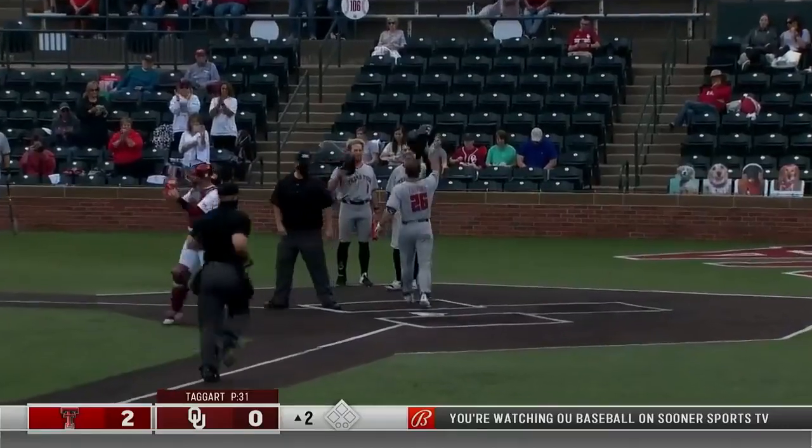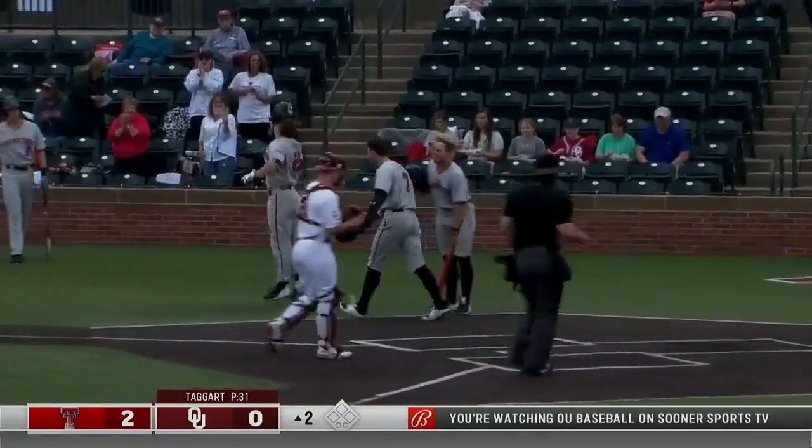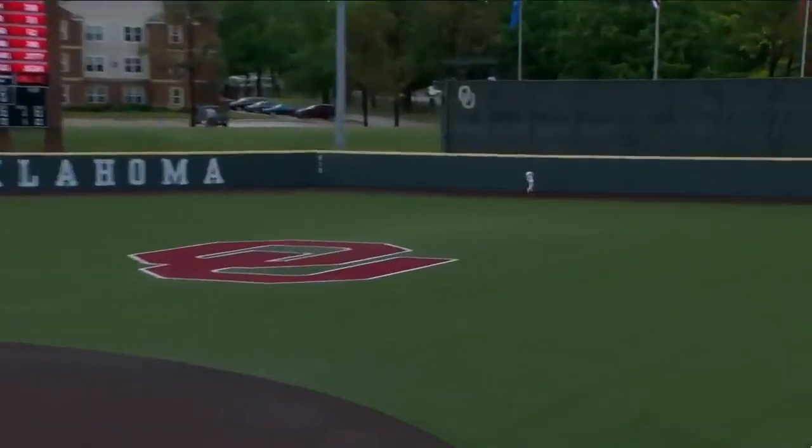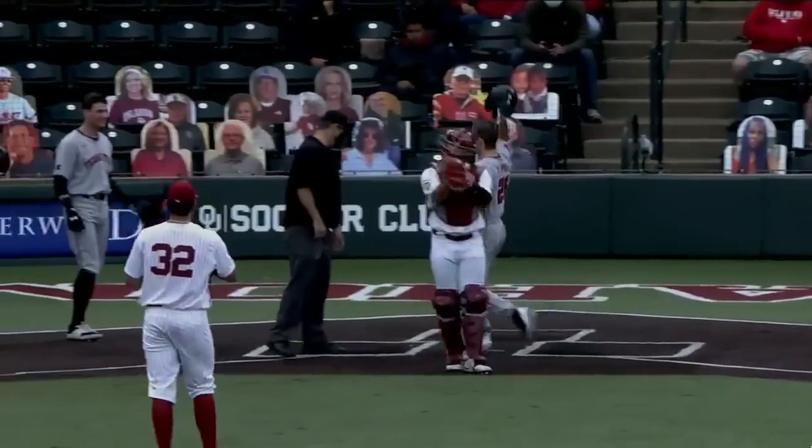Their eighth home run of the series, and the 12th home run Tech has hit against OU pitching. Continued to stay hot. Fulford does a nice job on a mistake pitch over the middle of the plate. Elevates it.